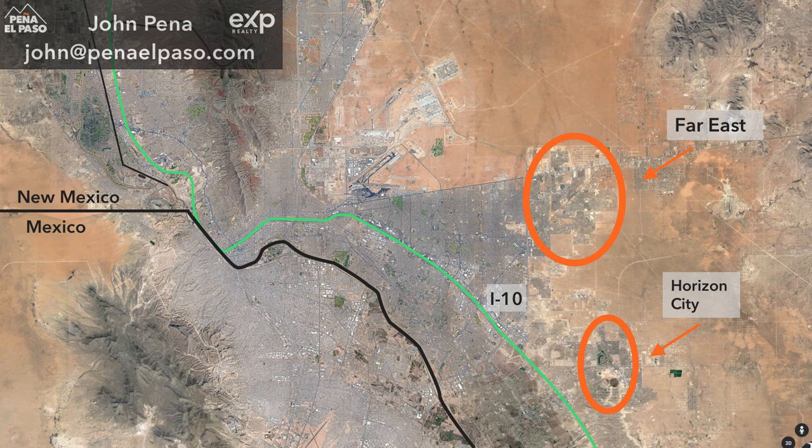To start, you can see here on the map that both of these areas are to the east of El Paso. You can see the Franklin Mountains in the upper left-hand corner of the screen. The little squiggly black line is Trans Mountain Road, a road that goes through the mountains. If you go all the way over to the right side of the screen you can see in green Interstate 10, and then above that we've got the Far East and Horizon City. These are two very popular areas because there are a lot of new homes.